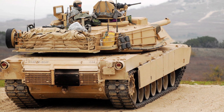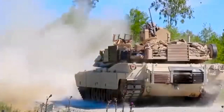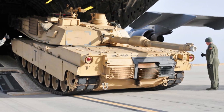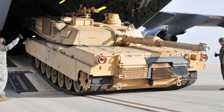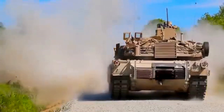The tank's main armament is a 120mm smoothbore cannon, which is capable of firing a variety of ammunition types, including armor-piercing fin-stabilized discarding sabot (APFSDS), high-explosive anti-tank missiles, and high-explosive rounds. The cannon is stabilized and can be fired accurately on the move, allowing the tank to engage targets while in motion.